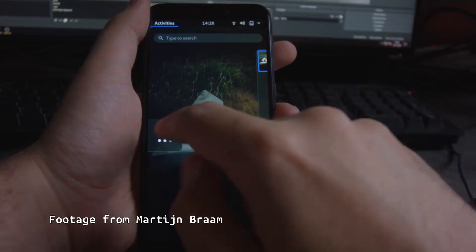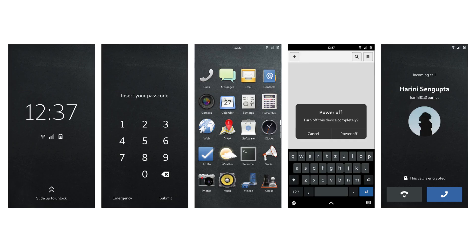The Librem 5 was originally promised to ship with GNOME, but GNOME doesn't work well on a phone. So instead, Purism started developing a shell for the Librem 5 that uses GNOME technologies in the GNOME ecosystem, called Phosh. Most Linux shells use Qt, so it was going to take a long time and a lot of work to make GDK mobile-friendly.